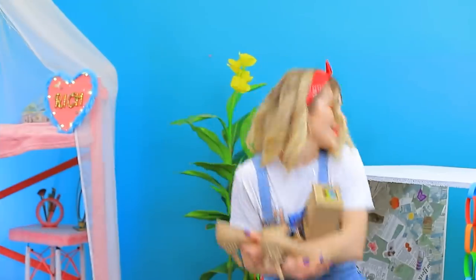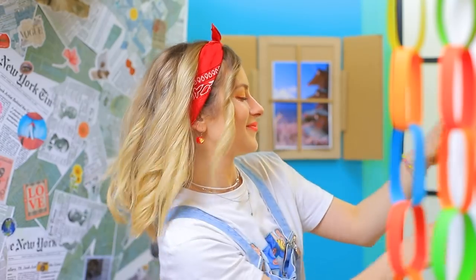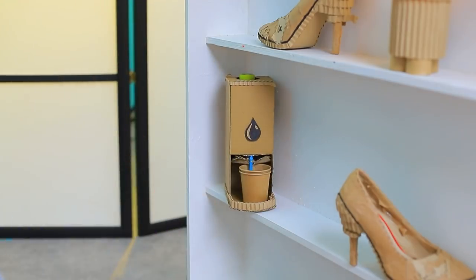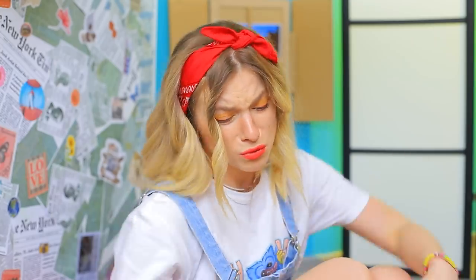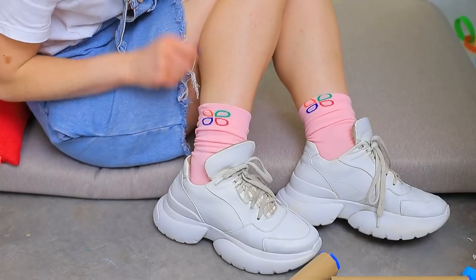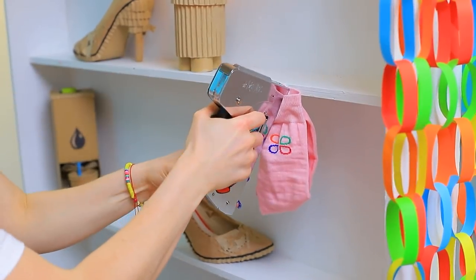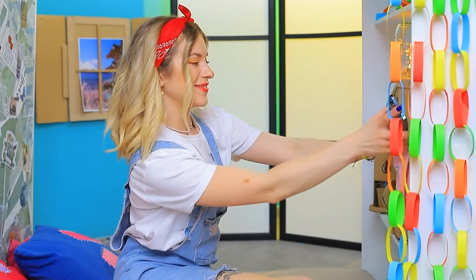I'll decorate the shelves with the most precious stuff! It has enough space for cardboard shoes and a water cooler! I'll take a pick! Whoops — the table couldn't handle it! A sock! I have an idea! I'll attach a sock to the shelf and now I have a phone case!